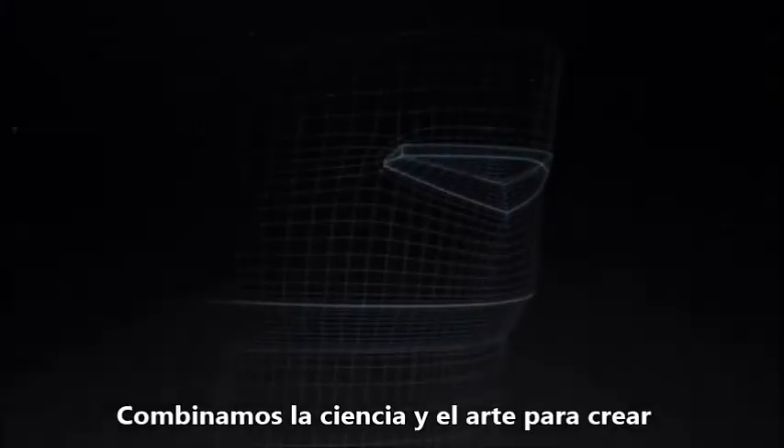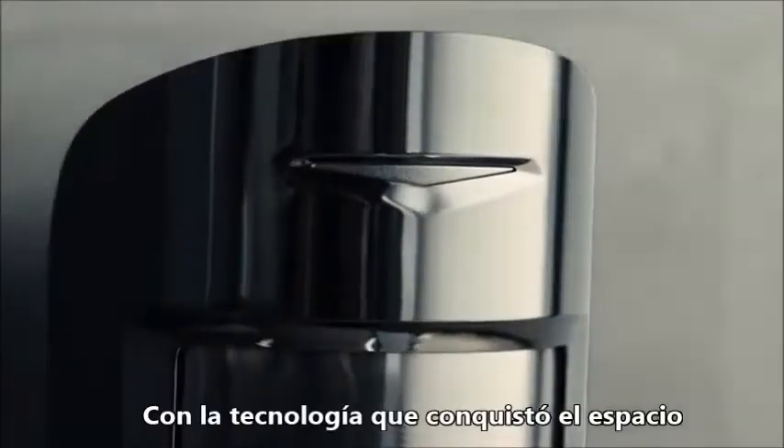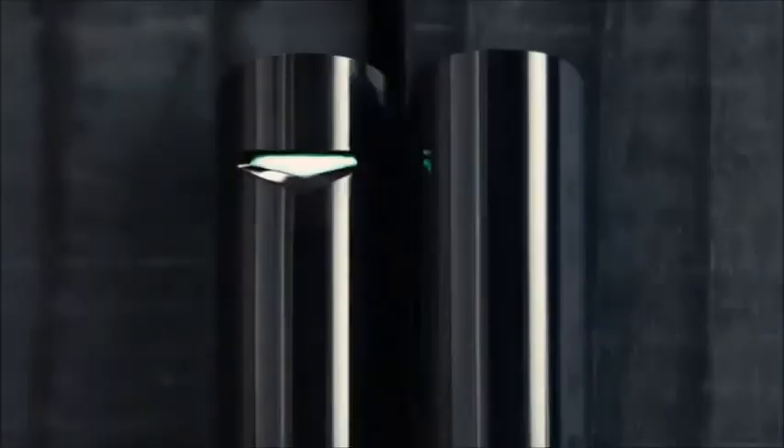We combined science and art to create a truly secure world. Our technologies could conquer space, but we left them to guard the house. Ajax.